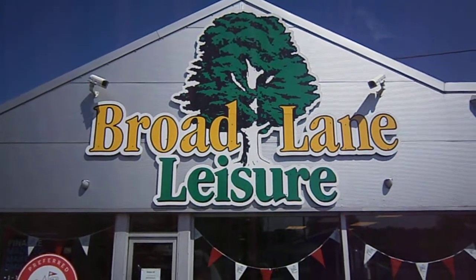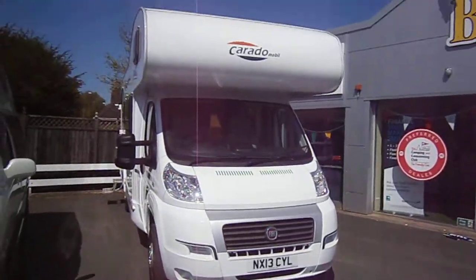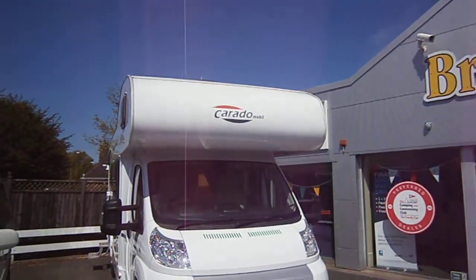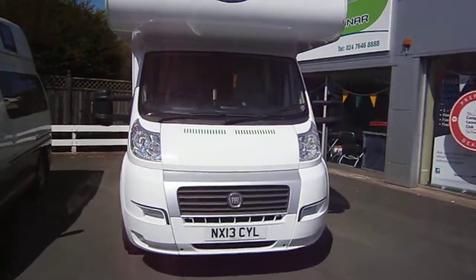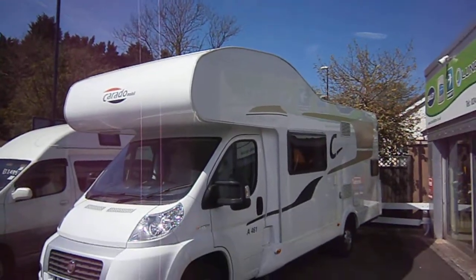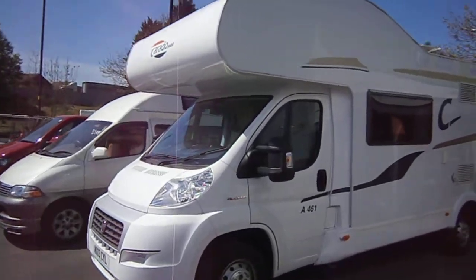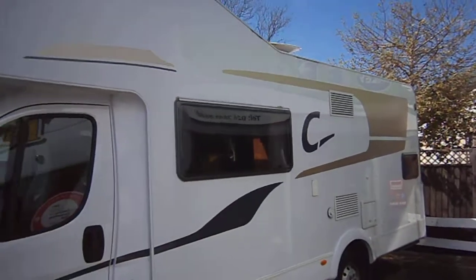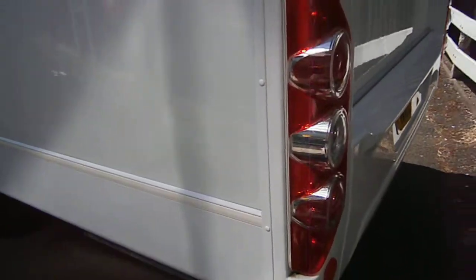Welcome to Broad Lane Coventry on this stunning day. What I have here is a Hymer Corrado A461, lovely Highline Fiat Ducato 130 base. It benefits from an aerial so your television can plug straight in, a reversing camera, and nice clean lines.